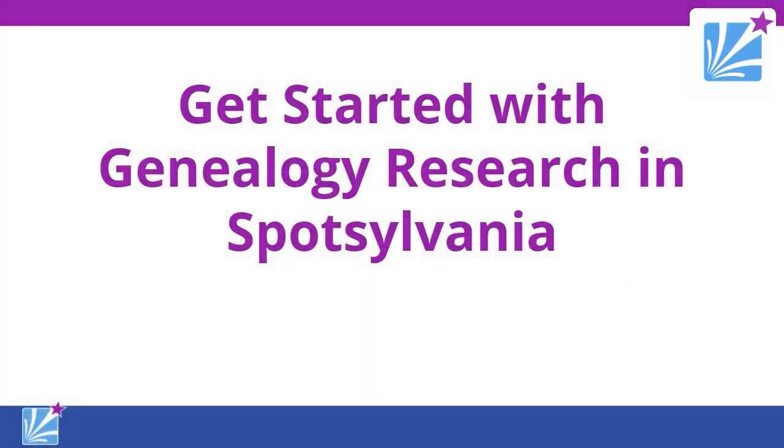Hi, I'm Kara Rockwell, Head of Adult Services at the Salem Church Branch. I'm Joy O'Toole, Adult Services Programmer at the Howell Branch. Today we're going to do 'Get Started with Genealogy,' and we're going to focus on Spotsylvania County.